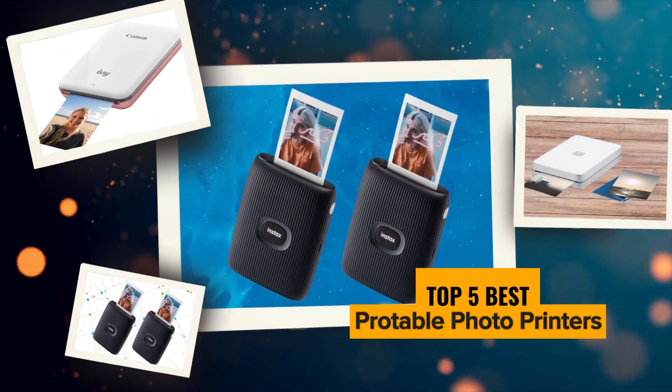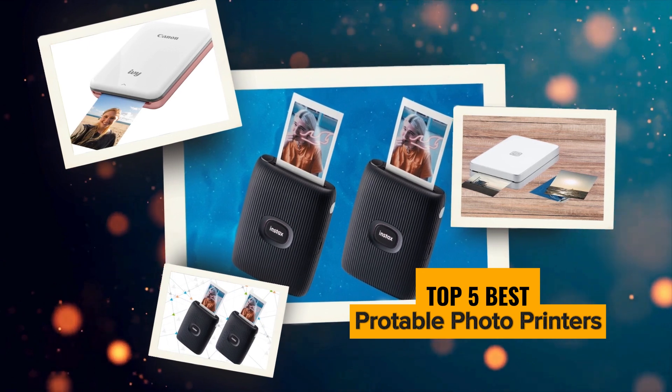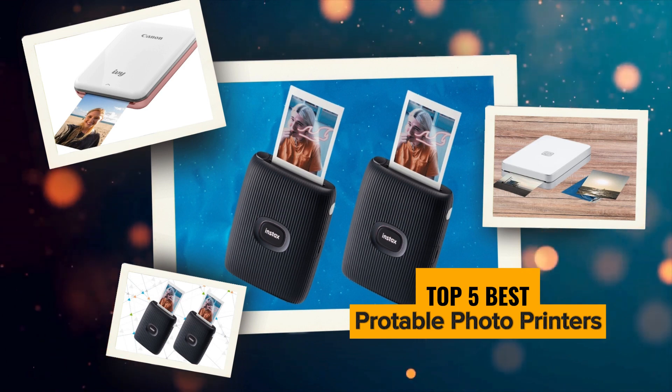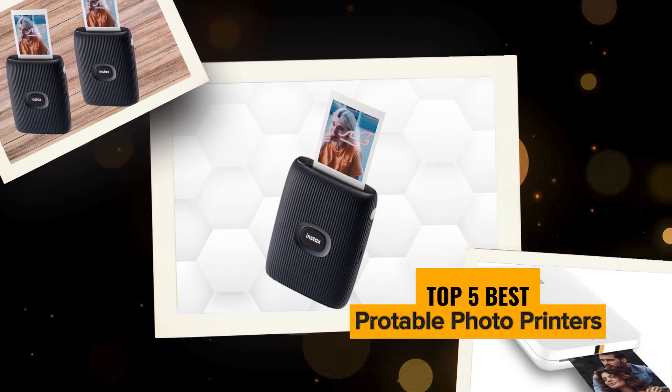Hey there photo enthusiasts! Today we're diving into the world of portable photo printers and we've got a lineup that's sure to turn your memories into tangible keepsakes. From augmented reality to instant prints, these pocket-sized wonders are about to revolutionize the way you capture and share moments.